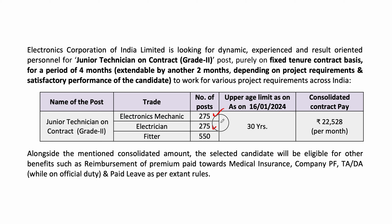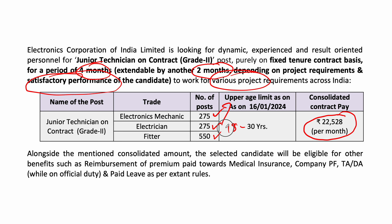Electrician and Fitter — 5.5 vacancy. So friends, this is purely a contracted basic 4-month project, and then you can evaluate performance and the project. Friends, you don't have any interest, you don't have any work, you don't have to do this.